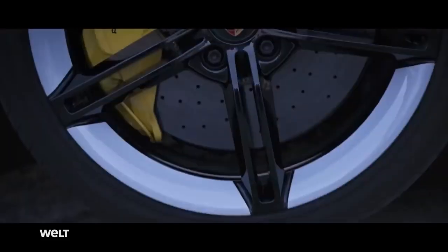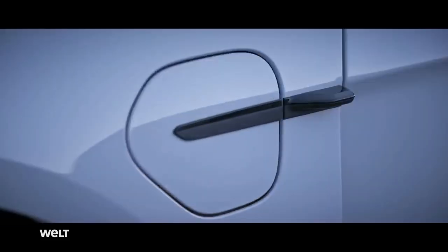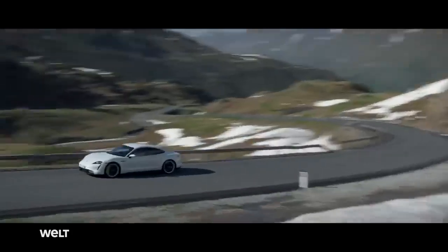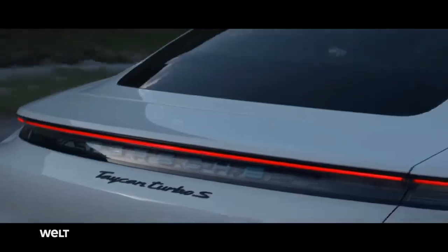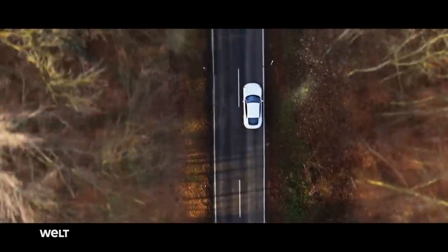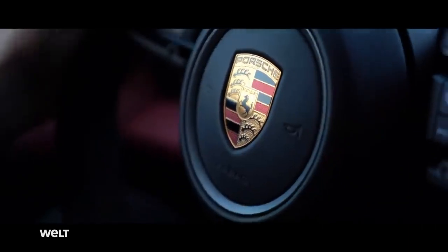This is what 761 horsepower sounds like in the Porsche of the future. It's quiet, but it certainly does not hold back. It takes less than 3 seconds to accelerate from 0 to 100 kilometers per hour. And above all, it doesn't need a single drop of gasoline.